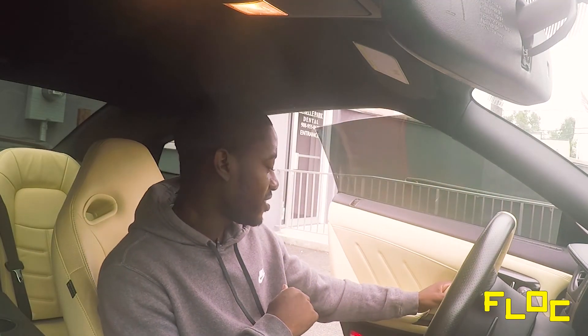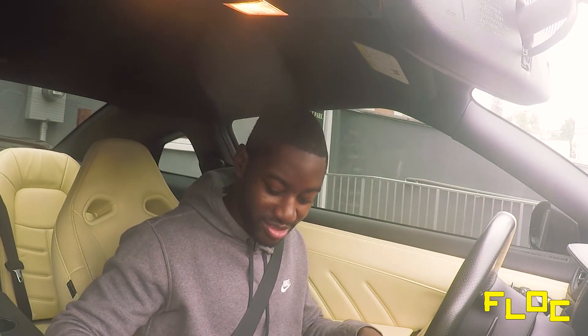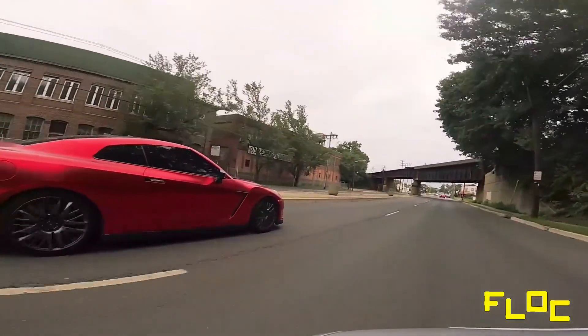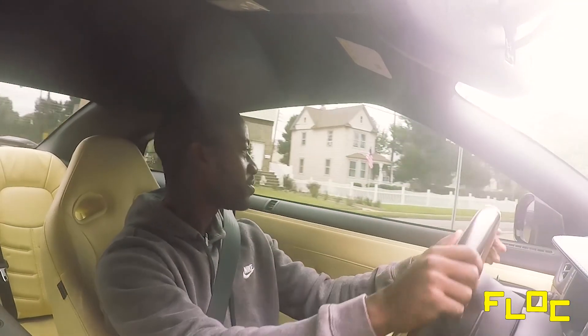I'm about to go on my first drive in the Nissan GT-R just to experience it. I'm not going to be doing turns or corners or anything — just a straight drive, so I'll give you my thoughts from there. I'm putting the car in R mode right away — I've got to get the full experience from the beginning. We've got a straight ahead, I'm going to put some gas to it.